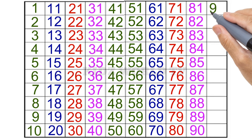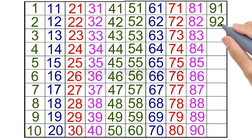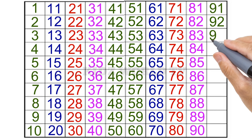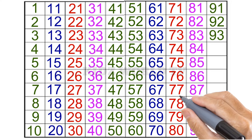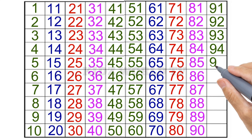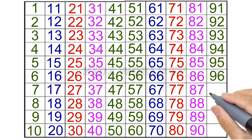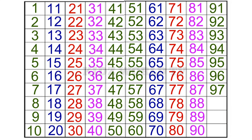90, 91, 92, 93, 94, 95, 96, 97, 98, 99, 100.